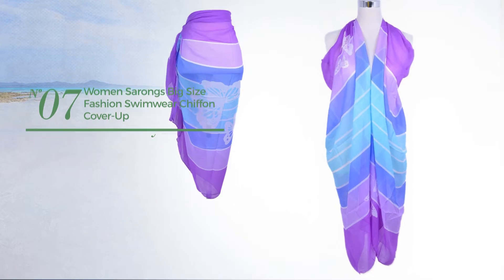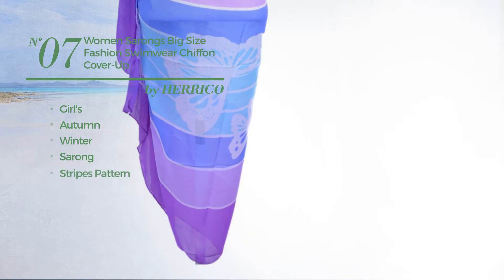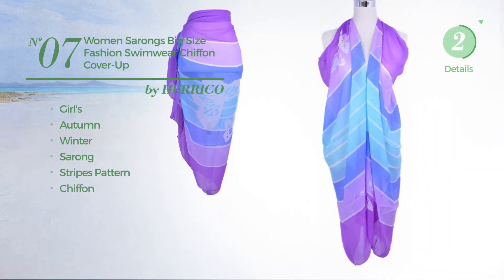Number seven: the girls autumn winter sarong garment featuring stripes pattern, made of chiffon, available uniquely in purple color.